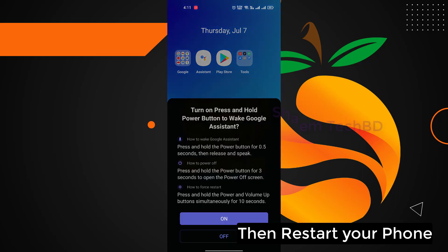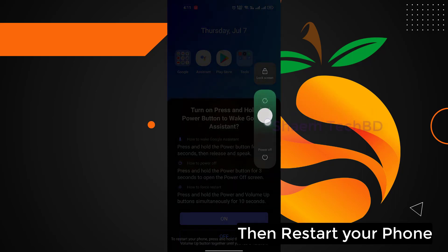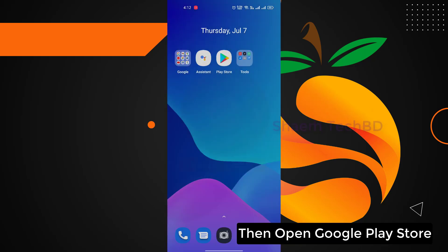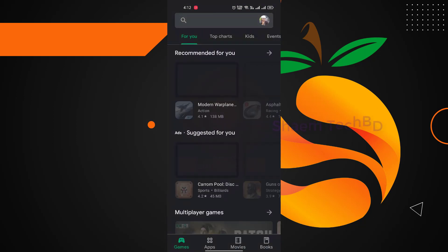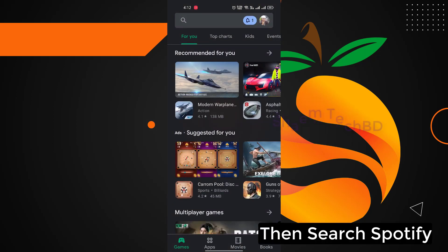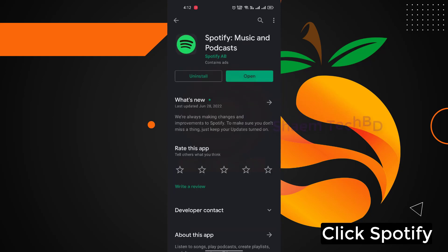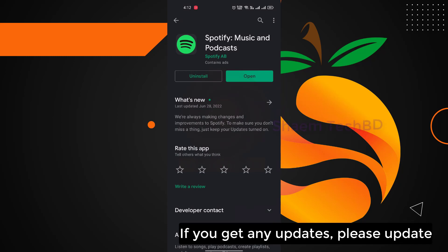Then restart your phone. Then open Google Play Store and search for Spotify app. Click Spotify app. If you get any update, please update.